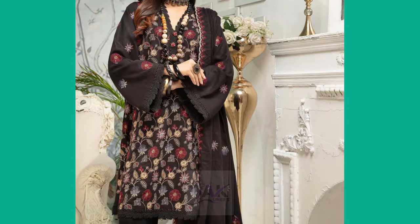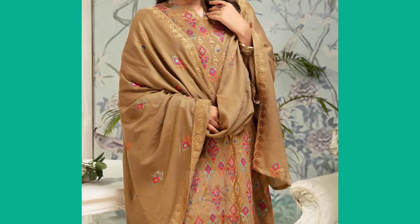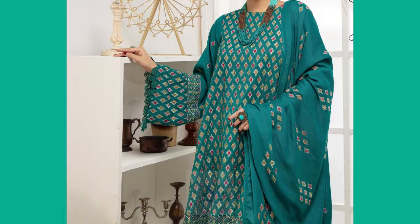If anyone has not subscribed to our YouTube channel, please subscribe and press the bell icon. These pieces are Embroidered Collection and they are a very beautiful combination.